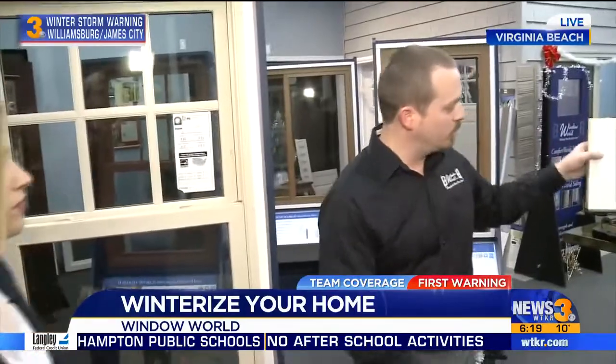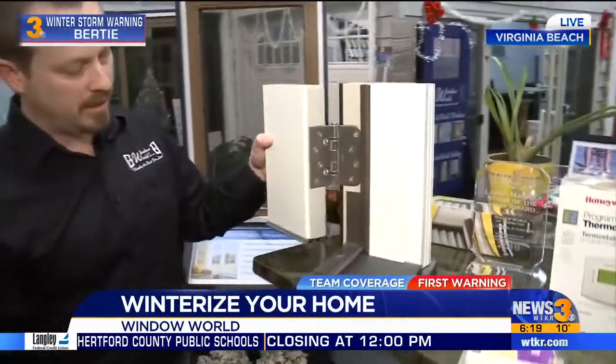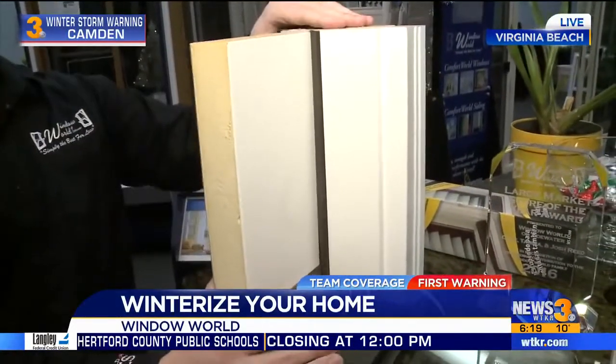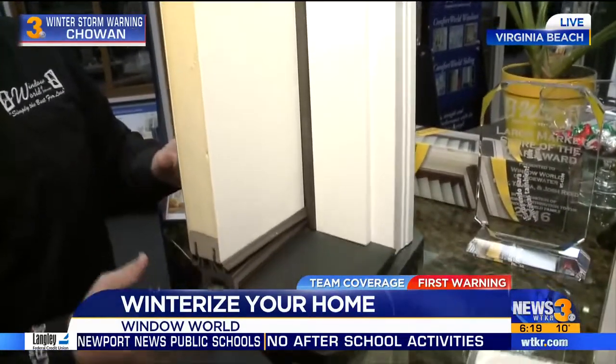Make sure your weather stripping is nice on there. Same thing with doors — there's a cutaway of a door showing the weather stripping. Make sure there are no tears on the door, and once it's closed, make sure your deadbolt is locked so you actually compress that seal and make it nice and energy efficient.